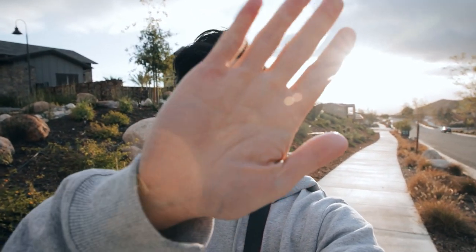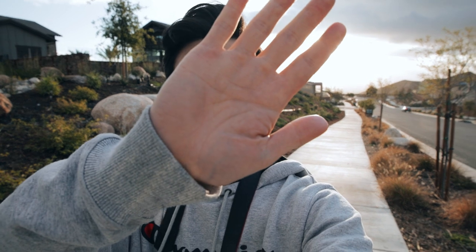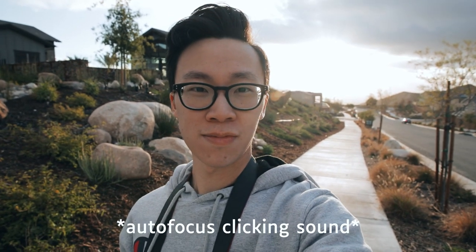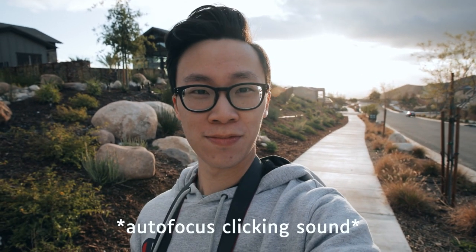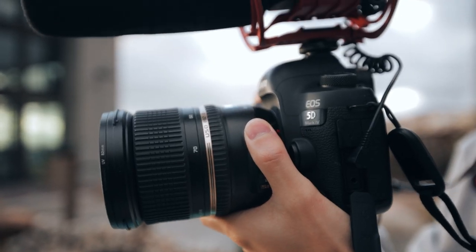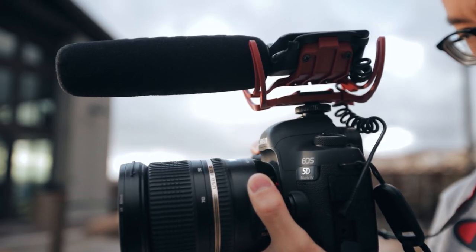Here is a test of how loud the autofocusing is on the Tamron 24-70 lens. It's not so loud where it's distracting people, but if you're using the audio straight from the camera you're definitely going to hear it in your footage. For me it's not a big deal because on weddings I record the audio separately, and for commercials I rarely ever shoot audio — and if I do, it's also recorded separately.